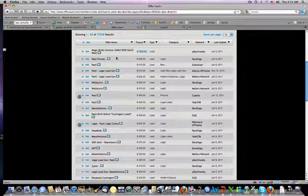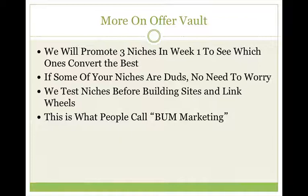With Magic Bullet Seminar, you probably won't get a lot of people signing up, but if you get at least one a month, that's $1,500 in your pocket — they pay out $1,500 per lead. We'll promote three niches in week one to see which ones convert best. If some products are duds, don't worry — this is just the testing phase. We test niches before building sites and doing link wheels. This is bum marketing: a bunch of articles, getting traffic quickly to see what products convert best for what keywords.